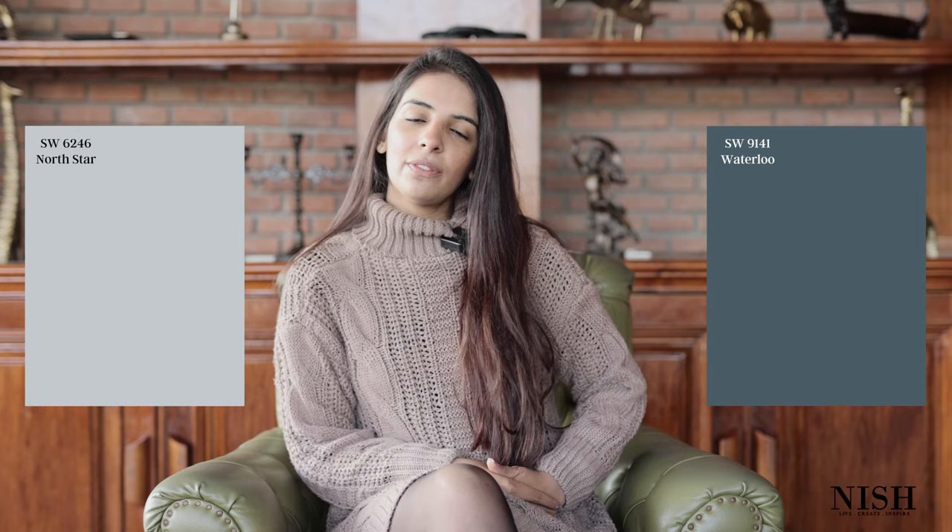Once you choose a neutral, you get the best of both worlds. For instance, if they're drawn towards blue, you can choose Sherwin Williams North Star or Sherwin Williams Waterloo. If they're fond of green, choose Sherwin Williams Sea Salt or Sherwin Williams Rain Washed. You can also choose Sherwin Williams Watery, which leans more towards color than neutral. This is going to make them happy and you satisfied with the paint color chosen for their walls.